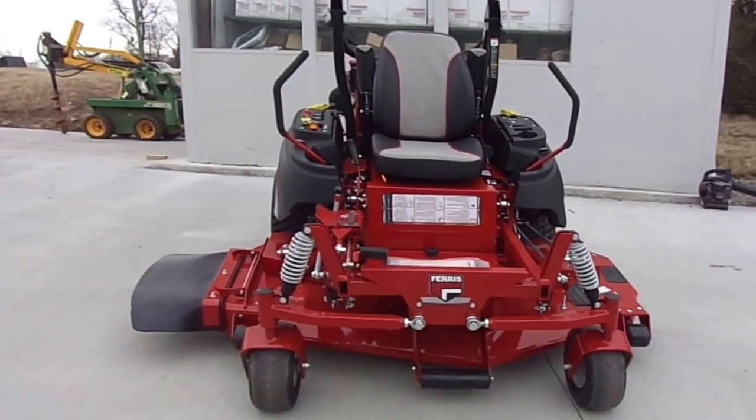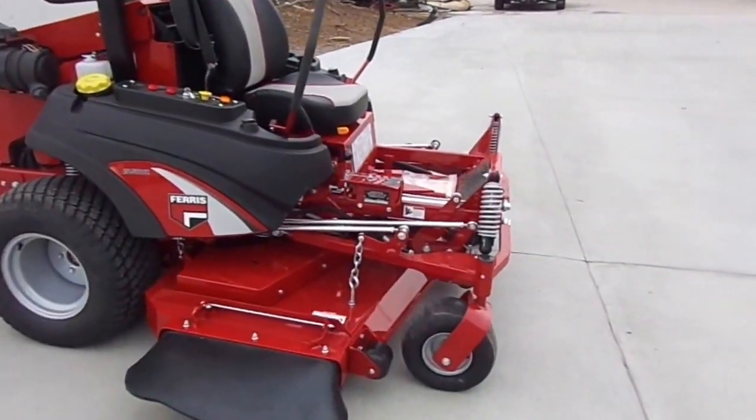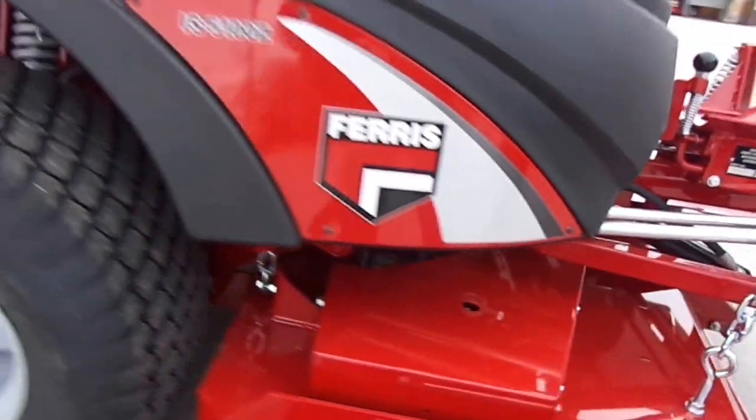This is a Ferris IS 5100Z. It features an independent wheel suspension, which means when your wheel goes over a hill, so does the deck, giving you an even cut every time.